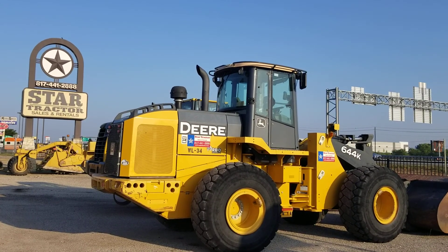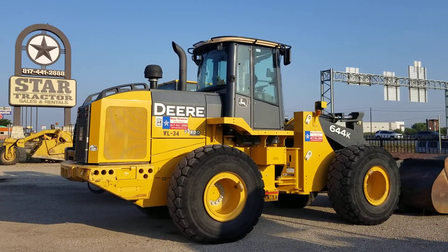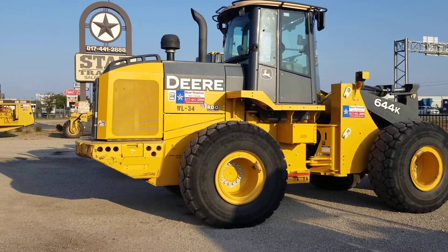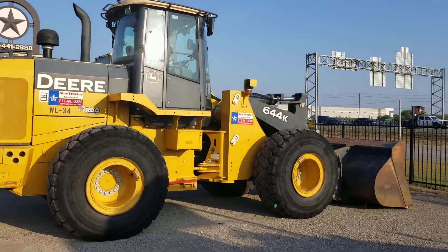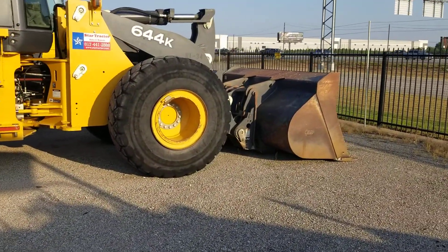Hi, this is Kevin Cook, the heavy equipment guy here at Star Tractor. We have a John Deere 644K available for rent or purchase here at Star Tractor. Good looking wheeler — we do have forks for this unit too.